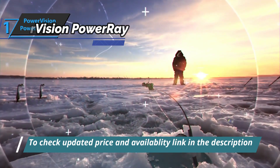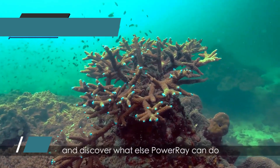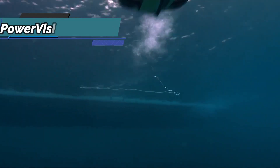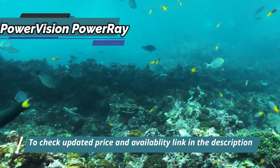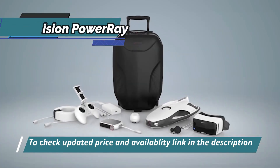Thanks to the VR goggle, an optional virtual reality device, the user will be able to enjoy a first-person experience underwater and manipulate the robot with head movements, thanks to sophisticated software for motion recognition. This product delivers premium performance at the best possible price-quality ratio — you want the best, you got it.